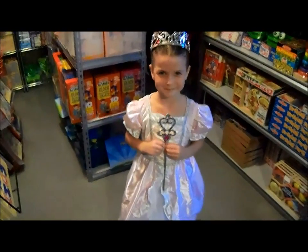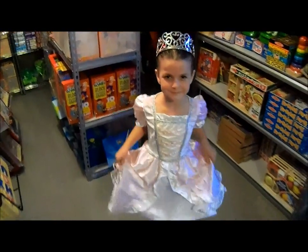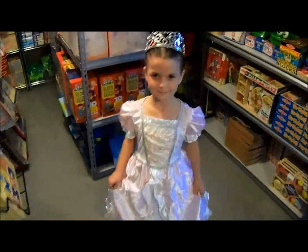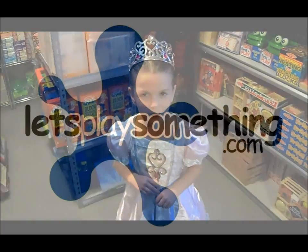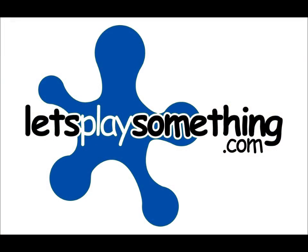These are for 3 to 6 year olds, again made by Melissa and Doug. And where can you get this? At LetsPlaysomething.com. That's it. See you next time.